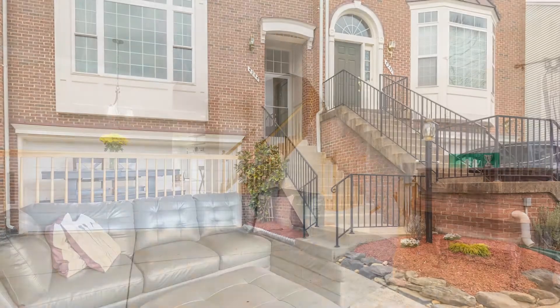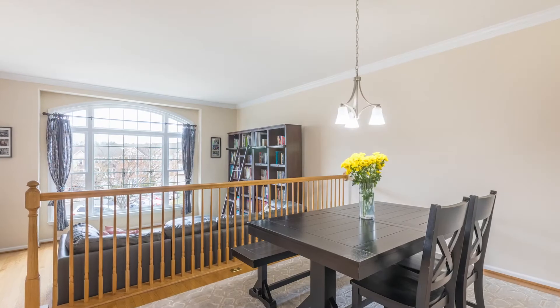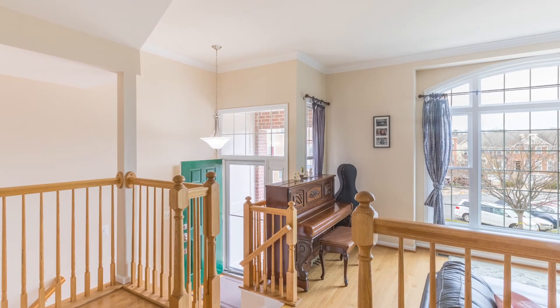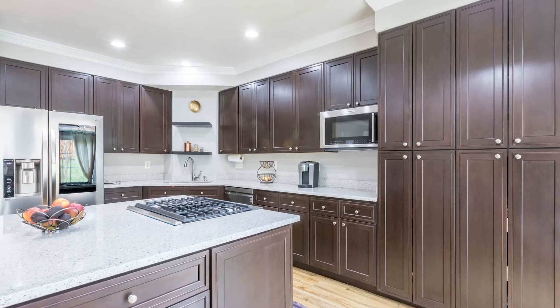This home has an inviting main level with big windows, bringing in lots of natural light and beautiful hardwood floors. The formal living and dining space opens to a completely remodeled gourmet kitchen, featuring a massive island with a gas cooktop and oven and all upgraded stainless steel appliances.